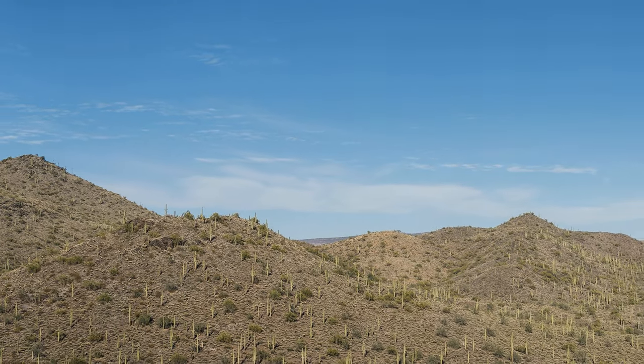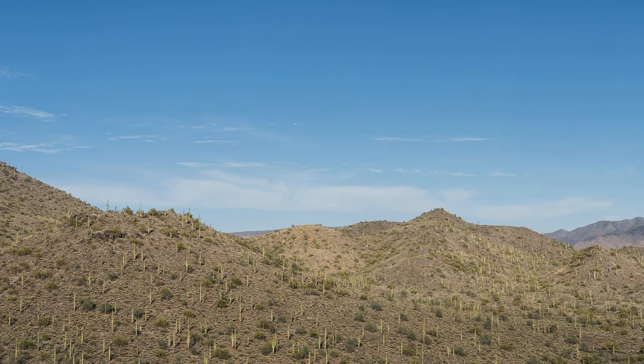I took a quick time-lapse while I was searching around for rocks. Look at that landscape — wow!